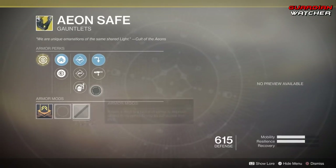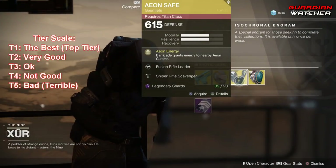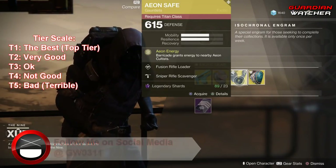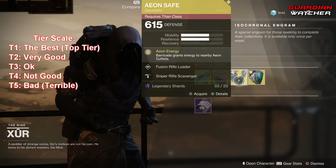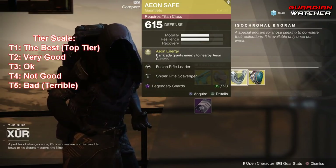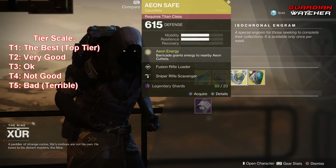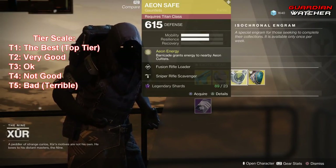Unfortunately this does not have an ornament, but this thing is going to get a Tier 4.5 in both PvE and PvP. Obviously the Aeon Safe line of exotics are terrible — they're okay whenever you actually use them with other people who also have the Aeon line of exotics, but besides that, they're just terrible by themselves all in general.